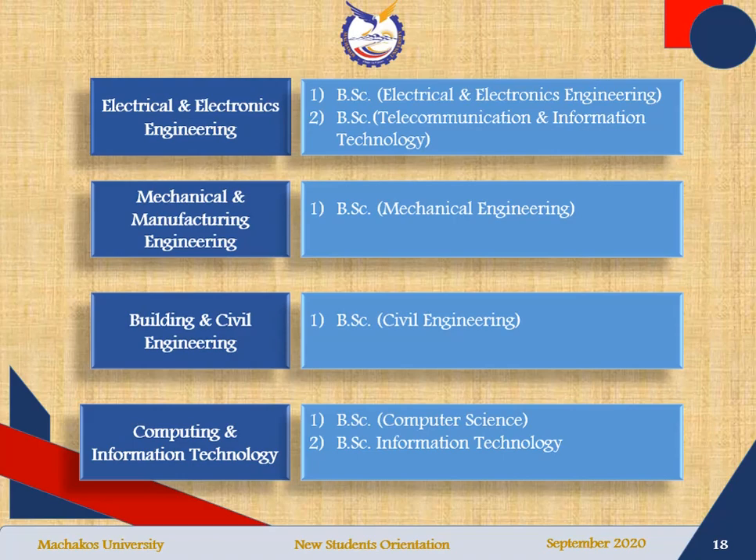The departments have programs. The Electrical and Electronics Engineering Department has two programs: Bachelor of Science in Electrical and Electronics Engineering, and Bachelor of Science in Telecommunication and Information Technology. Mechanical and Manufacturing Engineering has one program: Bachelor of Science in Mechanical Engineering. Building and Civil Engineering has one program: Bachelor of Science in Civil Engineering. The Computing and Information Technology Department has two programs: Bachelor of Science in Computer Science, and Bachelor of Science in Information Technology.